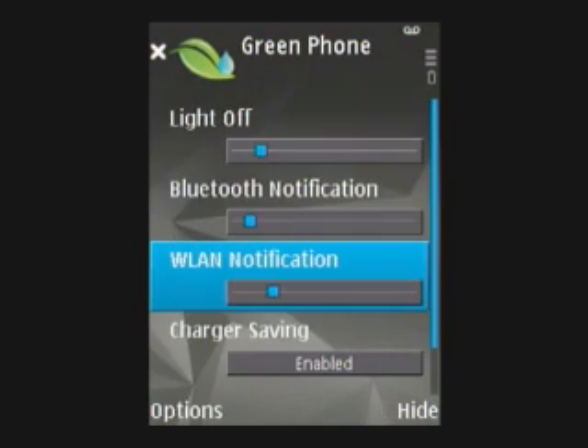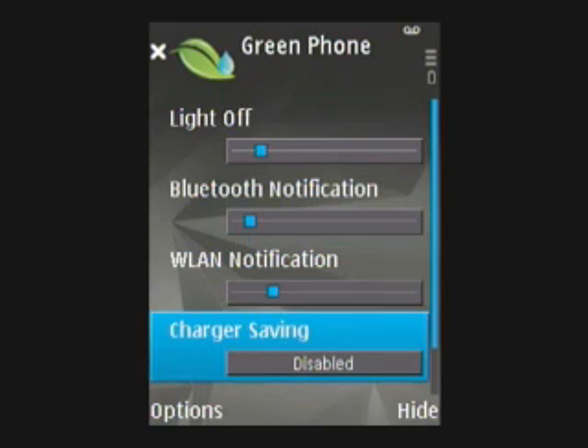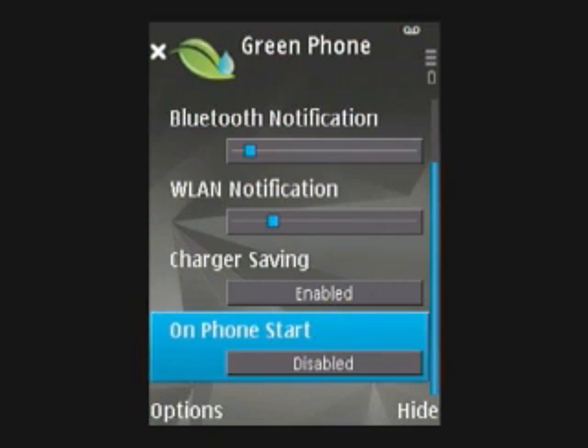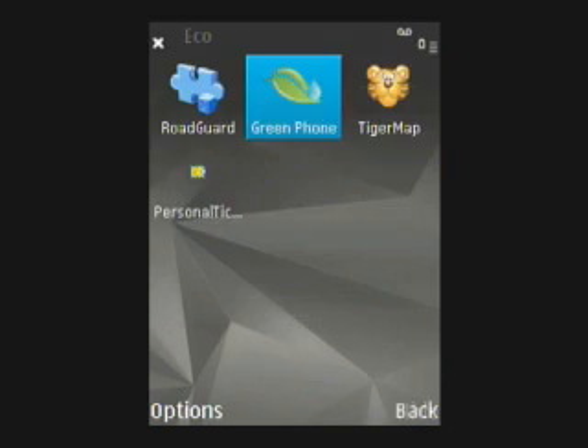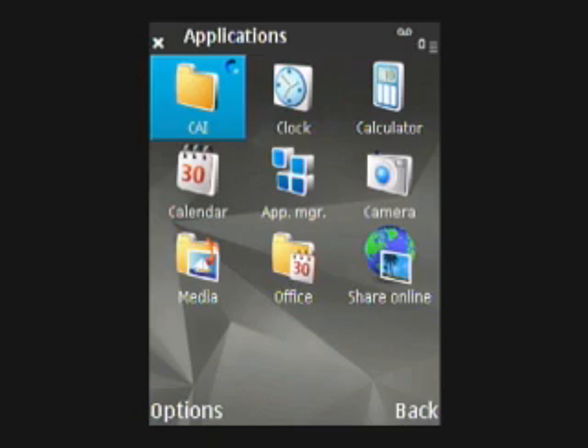Using the Bluetooth timeout function, Green Phone will alert you by sending an SMS to you asking you to switch off your Bluetooth. The SMS alerts that are sent to you are directly from the application on the phone, so there are no costs incurred by the end user to receive the SMS.